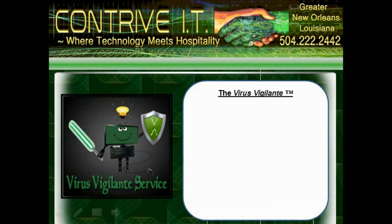Hi, y'all. Thanks for stopping by. In this short clip, we're going to tell you about our unique Virus Vigilante service. It's not the typical quick fix virus removal — it's a security solution.